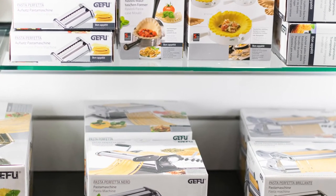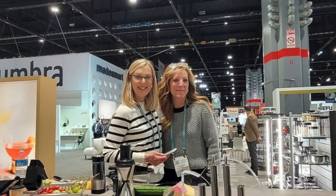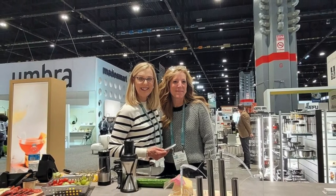Overall, it was a great show and a ton of work for my parents, but I think it paid off and I can't wait to show you what's new at next year's show.